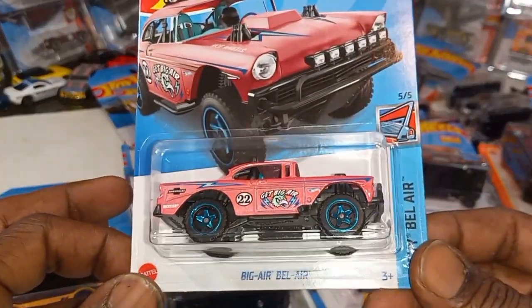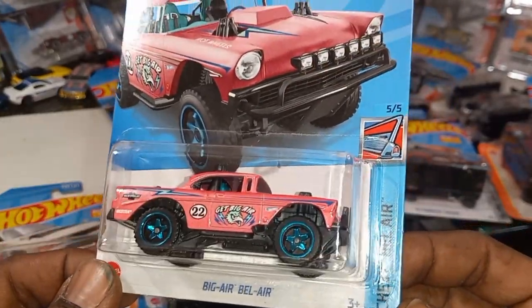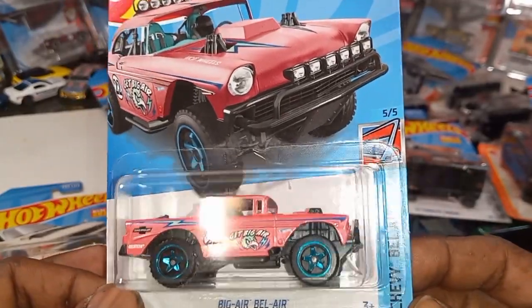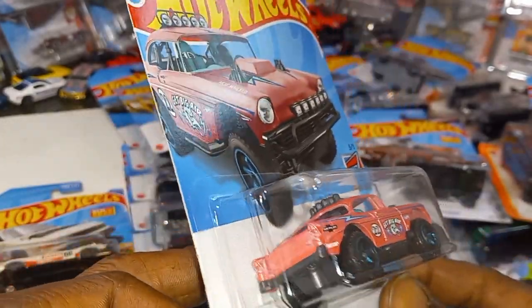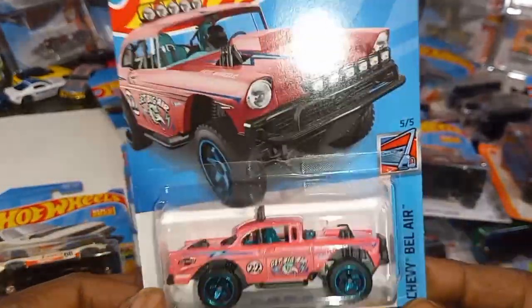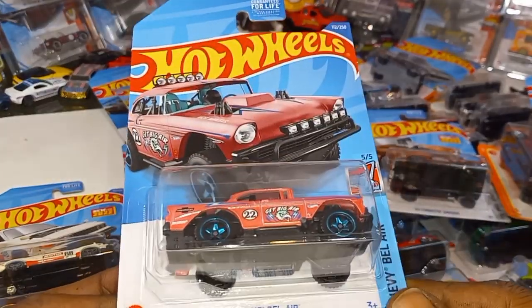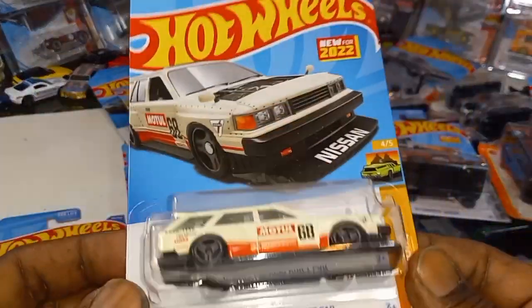Here we go — Chevy Bel Air recolor in flamingo pink from the Chevy Bel Air series. I'm going to have to do a video just on this casting because there are a lot of color variations — I have a lot. Since I've been collecting for two years they've come out with at least seven different color variations, plus store exclusives. New for 2022.